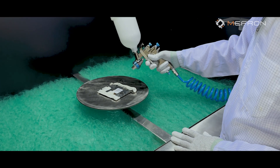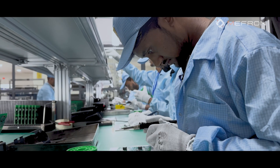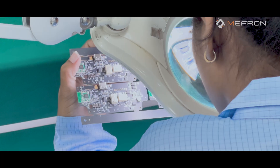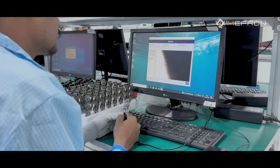We also offer conformal coating and through-hole PCB assembly. All our assembled PCBs undergo visual inspection and rigorous quality testing, ensuring the highest standards of reliability and performance.